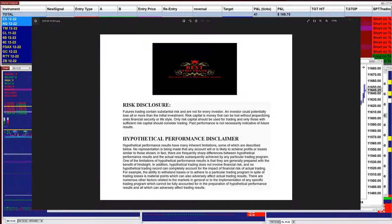Good day everyone and welcome. Before we start, we have a disclosure: please be aware of risk in futures trading, and we strongly recommend getting educated before you start using live money.